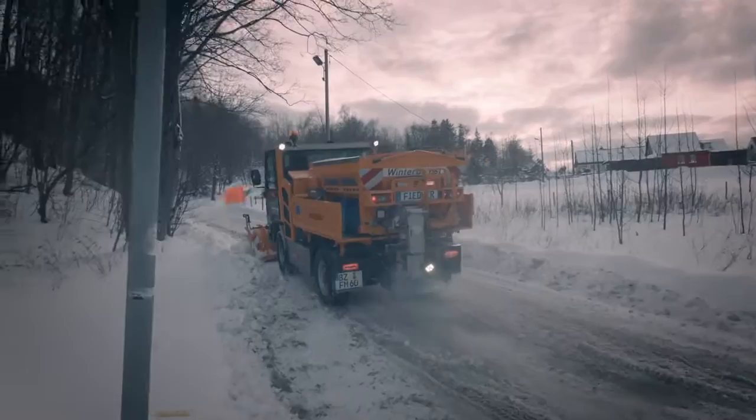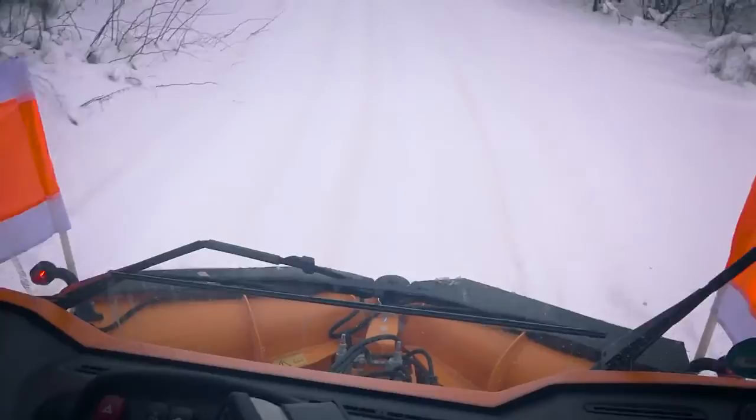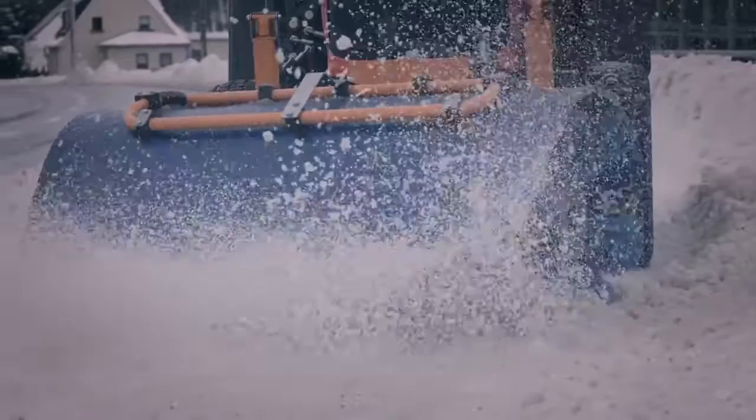Wherever snow and ice interfere with traffic, we offer solutions for roads and paths to be accessible again. With the right equipment from Fiedler, you can relax even during the white season.